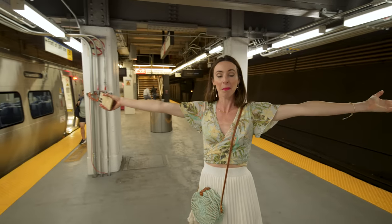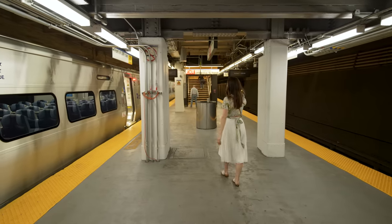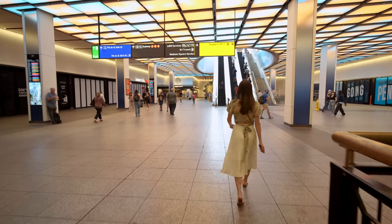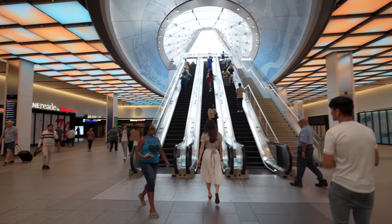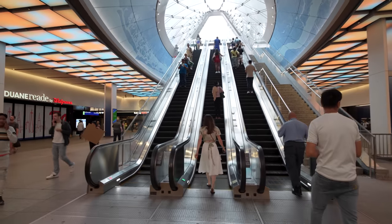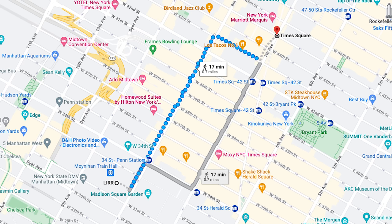We just arrived at Penn Station — we are officially in Midtown Manhattan now. Once you get out of the train, follow signs up to the exit where it says street, subways, LIRR, Amtrak, or New York Transit — basically anything that says exit. The train drops you off at 33rd and 7th Ave. A lot of people stay in Times Square, which is on 42nd Street — that's nine blocks away.